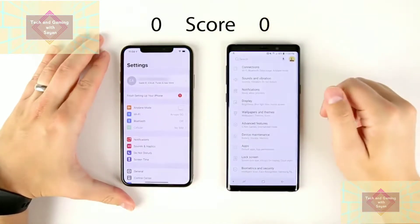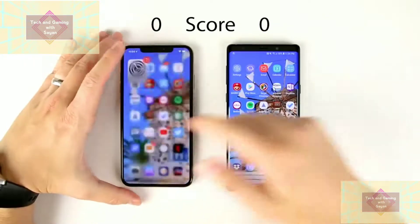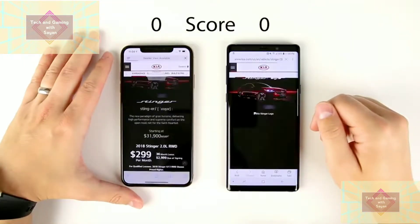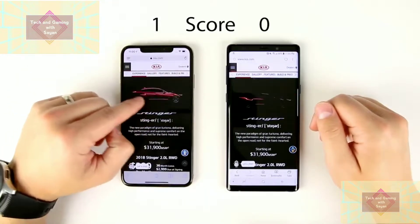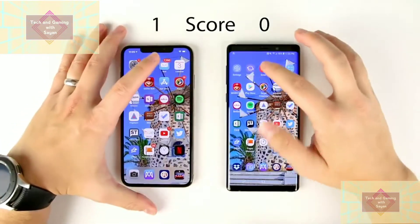First, we make sure neither phone has any application open in the background — and they don't, so we're good to go. Starting with Settings: super close, that might have been faster on the iPhone — really not sure, definitely got to check the replay. Native internet browsers: the video started playing first on the iPhone, so that's the winner for native internet browsers.